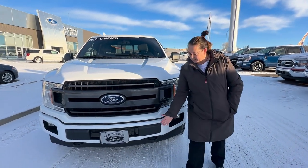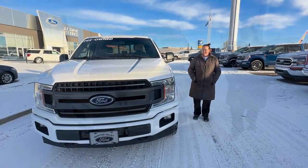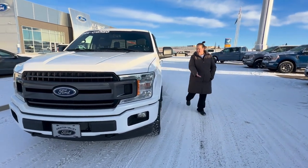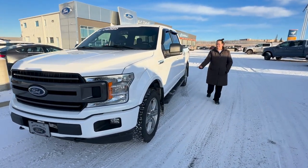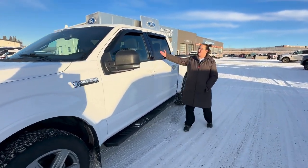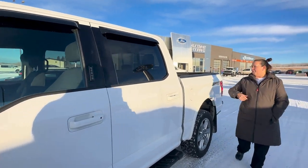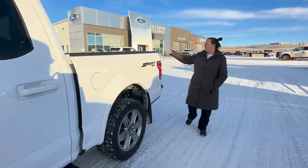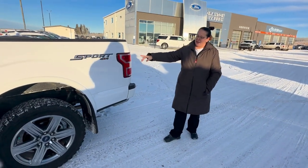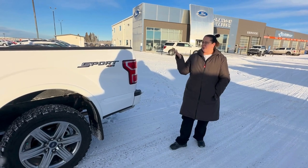As you can tell on the front of the vehicle here, we have integrated tow hooks which are a really nice feature. This truck has some BF Goodrich all-terrain tires. It has some nice running boards, keyless entry, and a tailgate step. It is a sport appearance package, so it's got a really nice sportier feel for this truck.